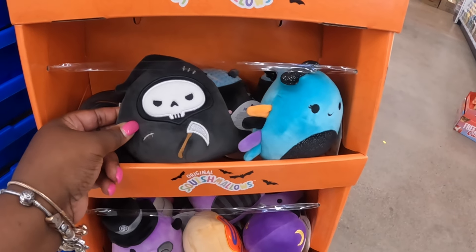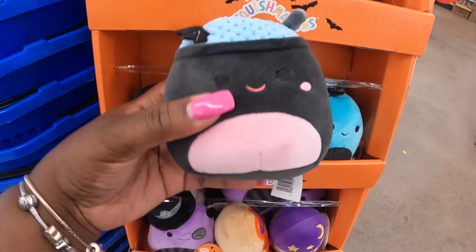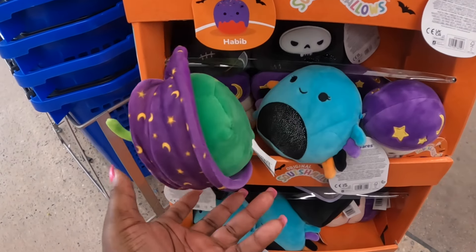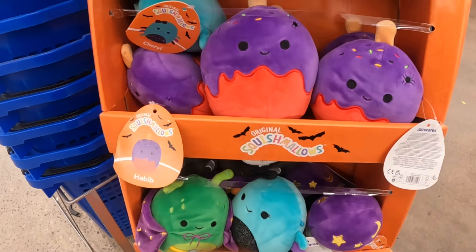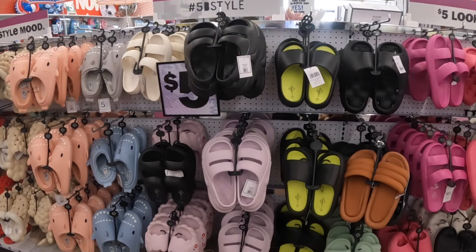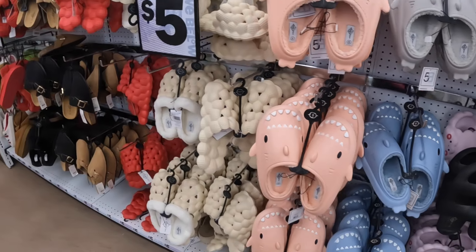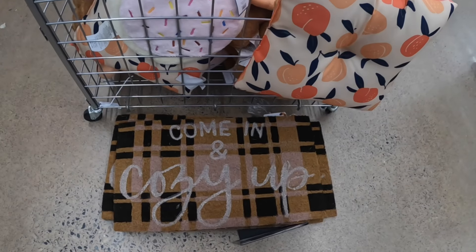And some of these little squishmallows — it's like a cake one. Some cute new slippers, look at the sharks! These are five dollars — gray, peach, and blue. These are five dollars.